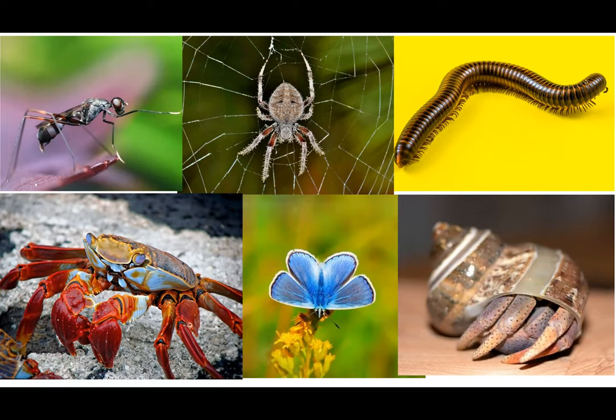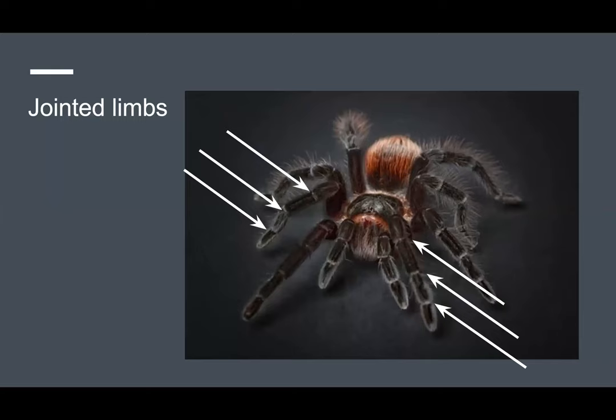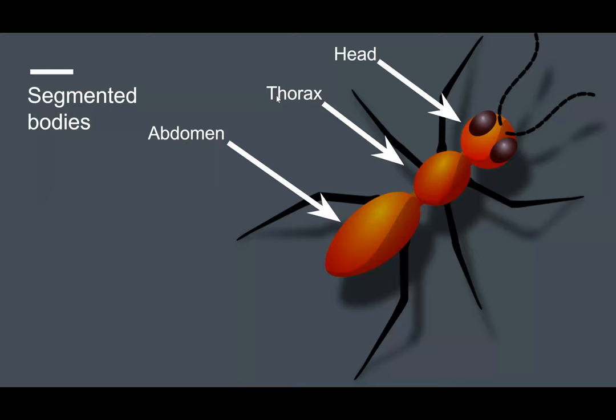Well, it's because they share a few major characteristics, like jointed limbs. This is actually what the name arthropod is derived from, and it translates to jointed feet. You can see here how this spider clearly has joints on all eight of its limbs.